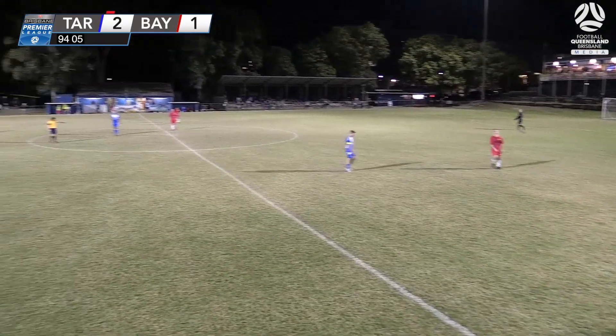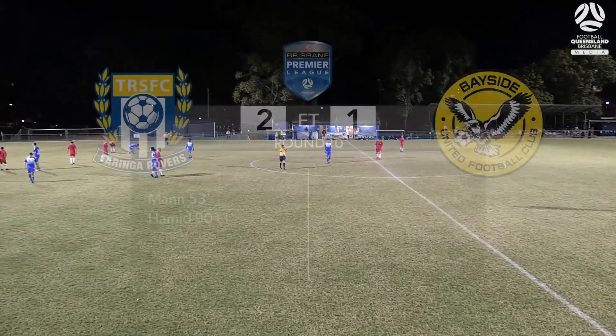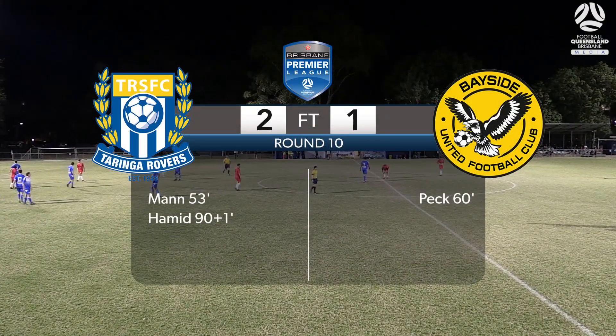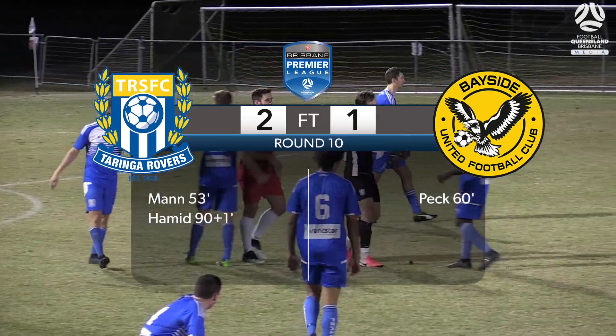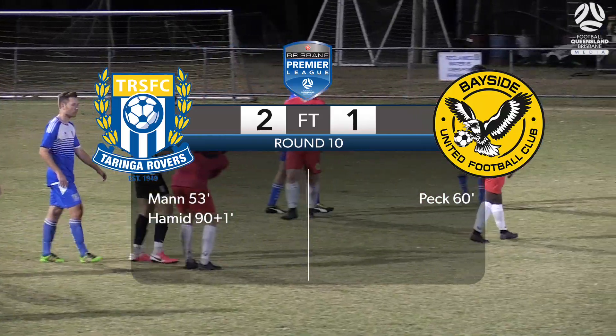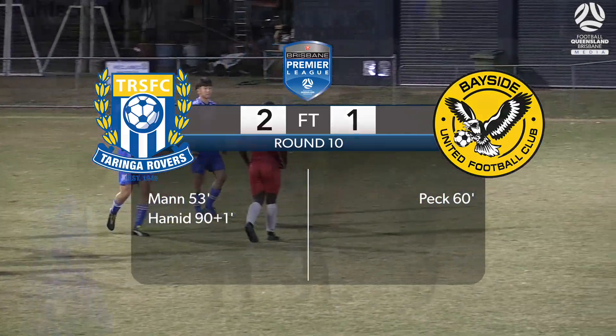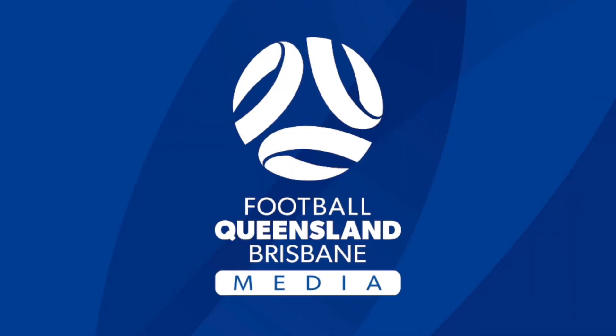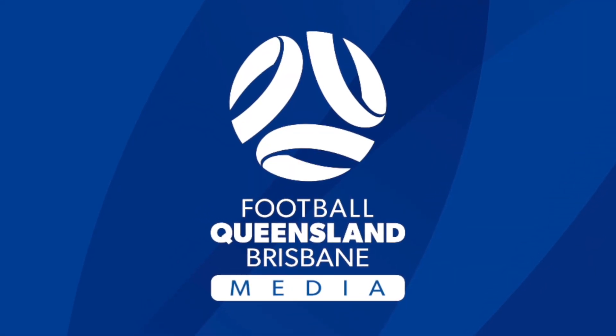There's the full-time whistle. An inspired victory here at Jackspear Park. The 10 men of the Taringa Rovers have pulled off an incredible result, defeating Bayside two goals to one — a late, late show, thanks to their captain Omar Hamid.